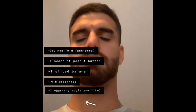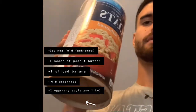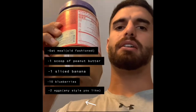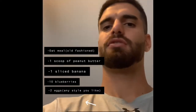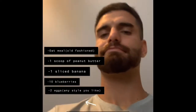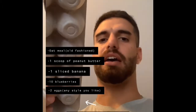Today for breakfast, this is what we're gonna have. A hot meal, some peanut butter for protein, sliced banana with some blueberries, and then some more protein with some eggs.